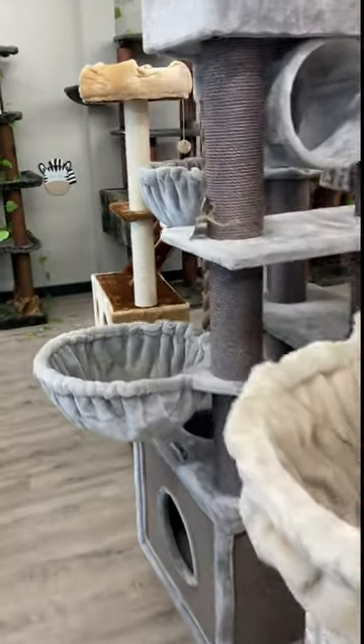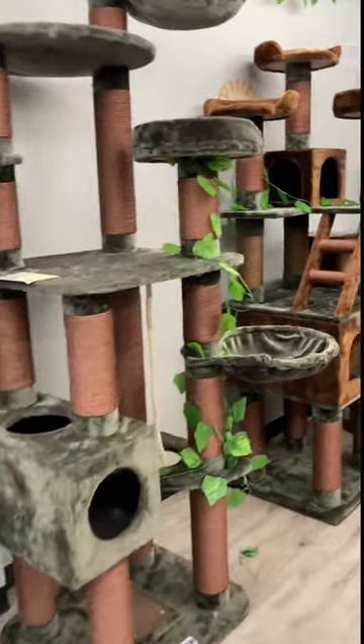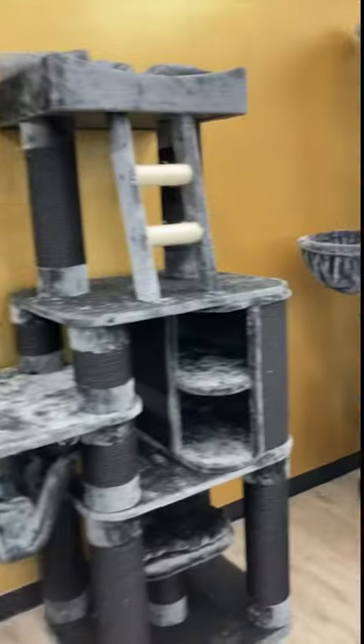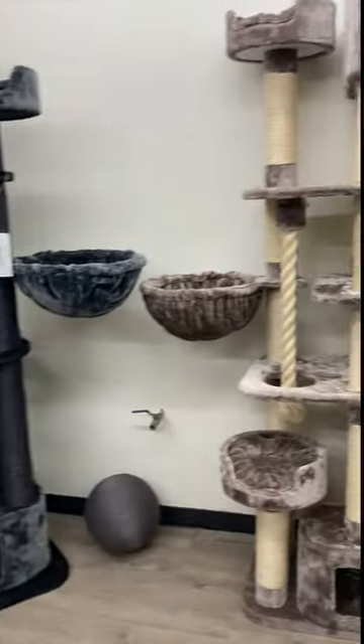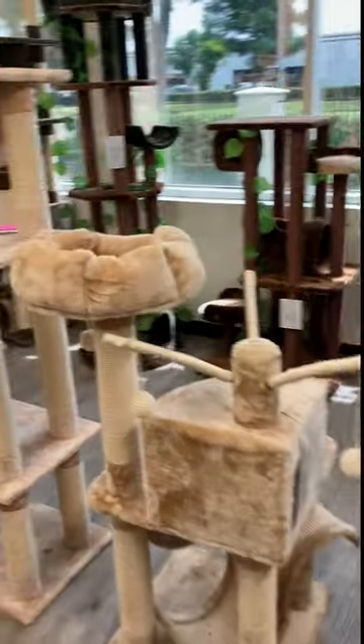Why we wanted to check this out is we looked at their prices, and their prices were a lot more competitive than what you'll see at other stores or pet stores for cat trees. They just have all kinds of different sizes, and we wanted to evaluate each one in person to see what might work for Sushi, as she's very picky when it comes to cat trees.